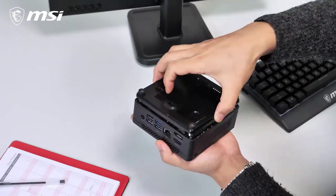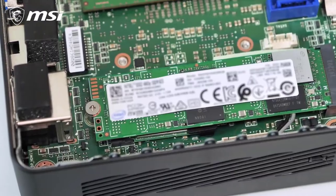MSI always strives for easy upgradability. On the QB5, the SSD and memory modules are seamlessly accessed through the bottom for upgrading.